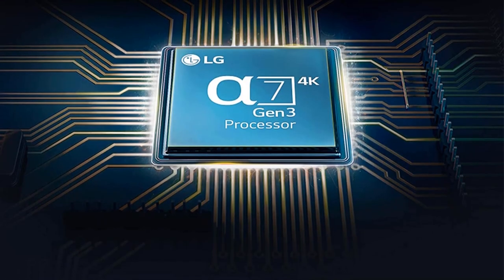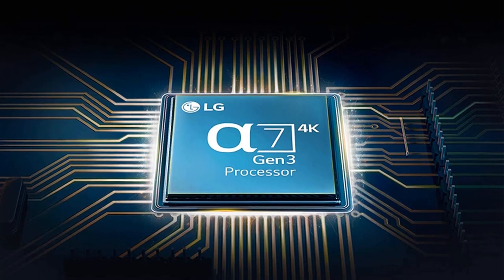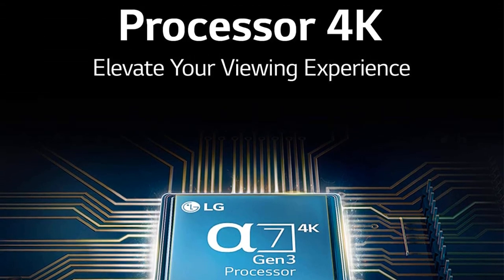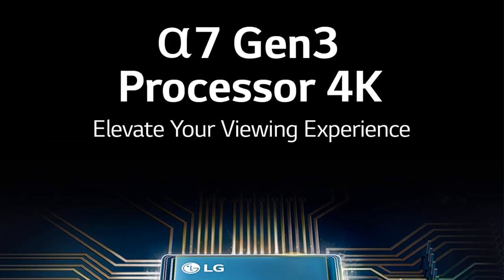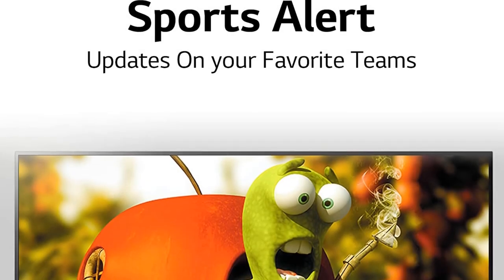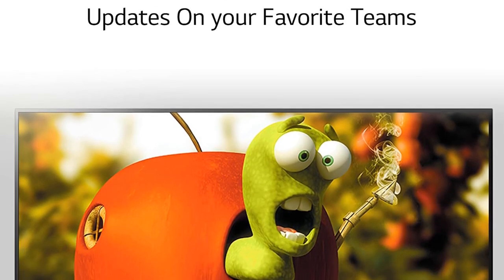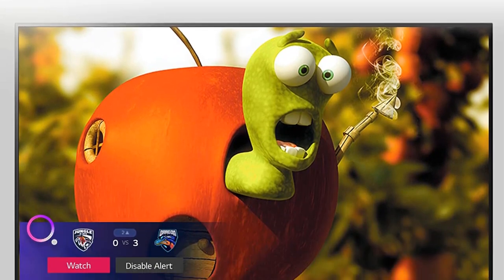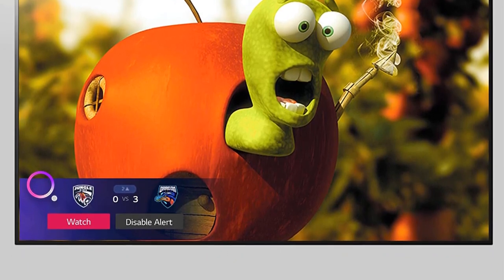When it comes to features, this model has everything that a person would want from a television set. For example, it has two speaker channels that are capable of reproducing clear sound, so you will not have to switch between your movie speakers to watch the movie. It also has two HDMI ports, which enables you to connect your PC to your TV so you can watch your favorite movies on your big screen. In addition to the wide viewing angle, the screen has a large contrast ratio and a flat panel.